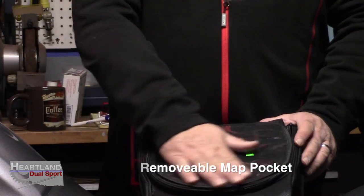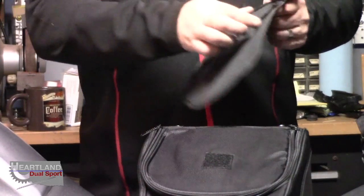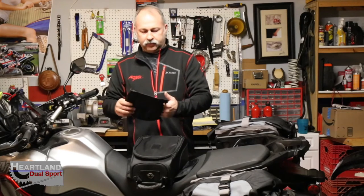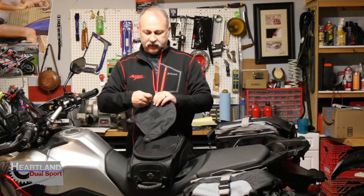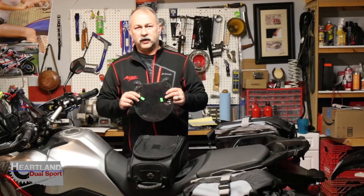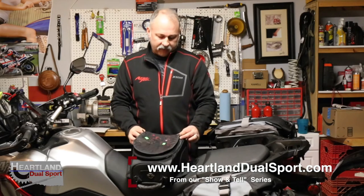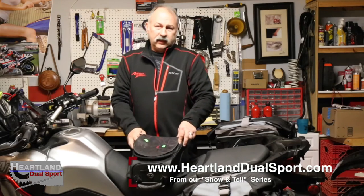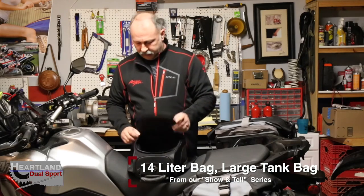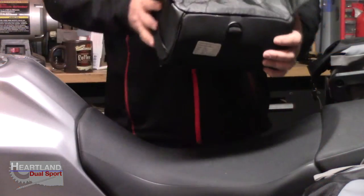On the outside you've got a removable map pocket with another zipper. You can put your map in there, a cell phone, or whatever you want. We're going to be posting all this stuff on our website with actual model numbers, links, and prices where you can order your own. This is a 14-liter bag and it is a magnetic tank bag.